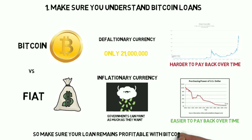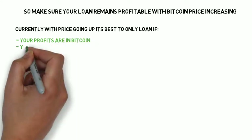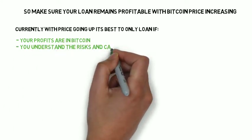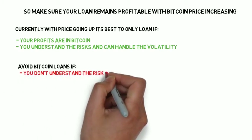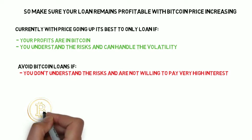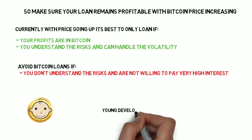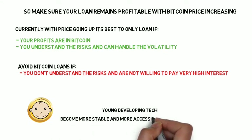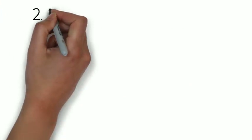What this really means for you is that Bitcoin loans generally become harder to pay over time, whereas fiat loans tend to become easier to pay. So it's important to make sure your investment or loan remains profitable for you regardless if the Bitcoin price increases. It's best to take a Bitcoin loan if your profits are in Bitcoin, or if you fully understand the risk and can handle the volatility. It's probably best to avoid Bitcoin loans for now if you don't fully understand the risk and are not prepared to pay a really high interest rate. Bitcoin is a young developing technology, so it's volatile now, but in the future it will become more stable.